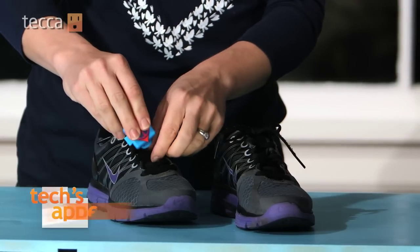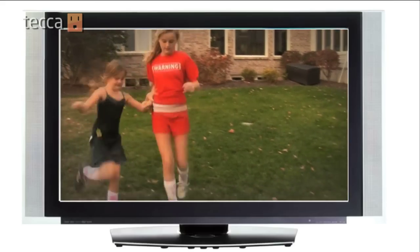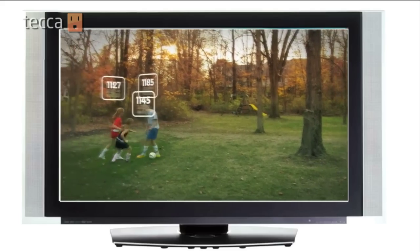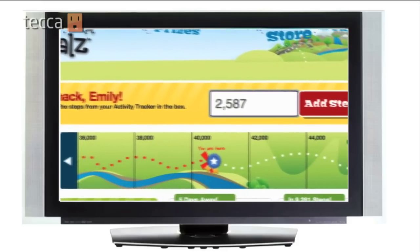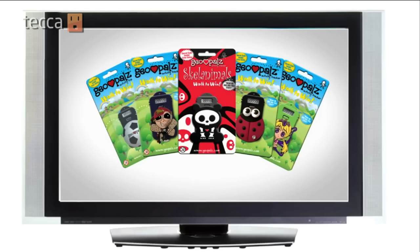A big plus in any parent's book are gadgets and toys that get kids outside to be more active. This GeoPals pedometer hooks onto kids' shoes, a pocket, or backpack and tracks physical activity like running, walking, and simply playing outdoors. At the end of each day, kids log their steps on the interactive GeoPals website, where they're converted into miles or points that can be redeemed for physical prizes like books, music albums, and other toys.